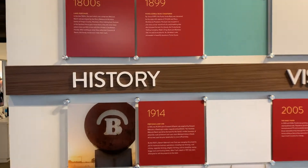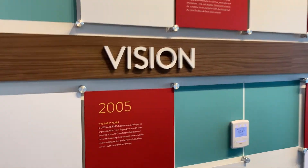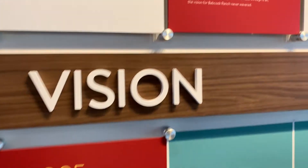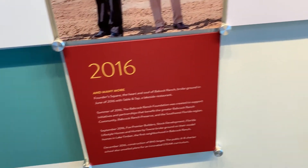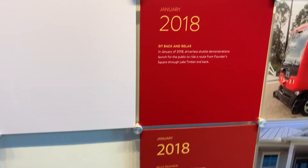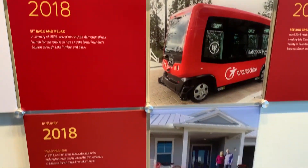Babcock Ranch used to be a ranch owned by the Babcock family in 1914, and then Sid Kitson decided to buy the land in about 2005. They broke ground on the land in 2016, and the first home was built January 1st of 2018.